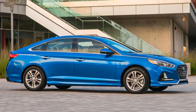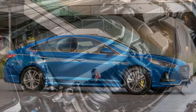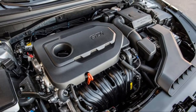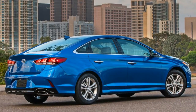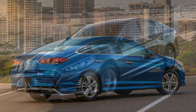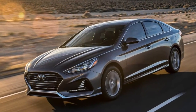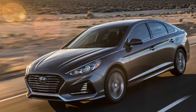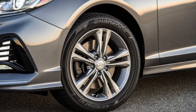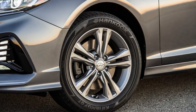The elongated hood and aggressive front end with new headlights and stacked components come together for a good-looking design.